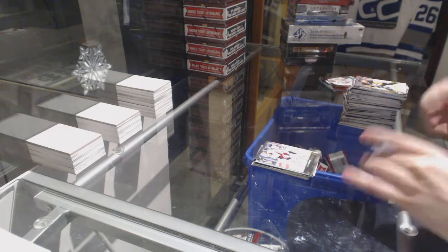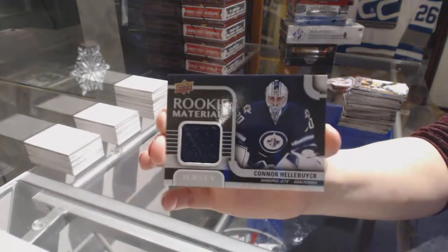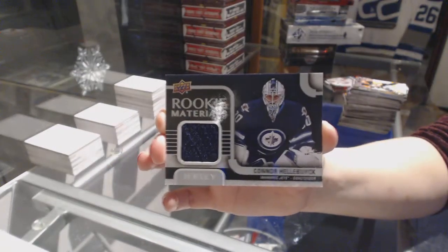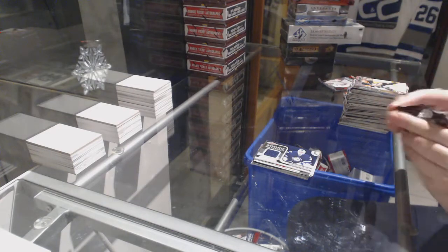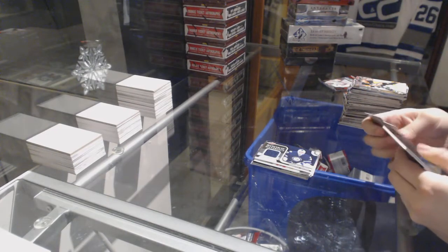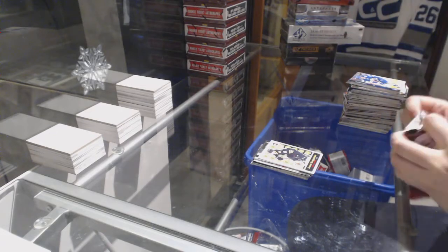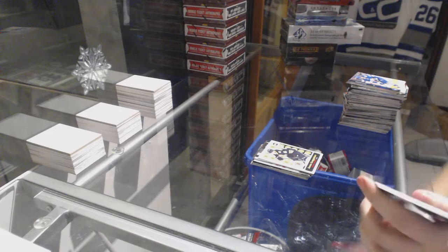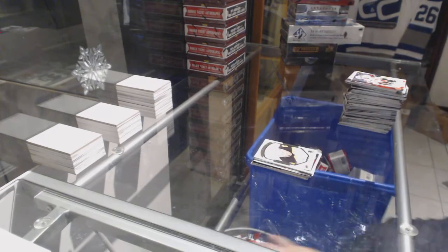For the Winnipeg Jets, we've got a Rookie Materials jersey of Connor Hellebuyck. Jonas Campainen for the Boston Bruins, Retro Rookie OPC. And a Portraits of Colin Miller for the Bruins.